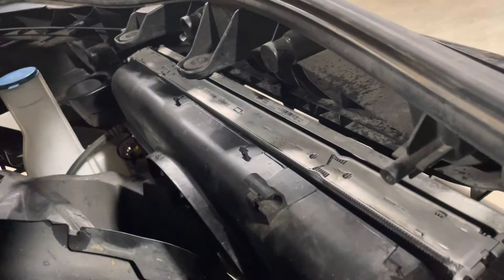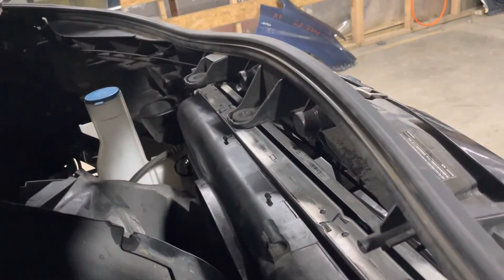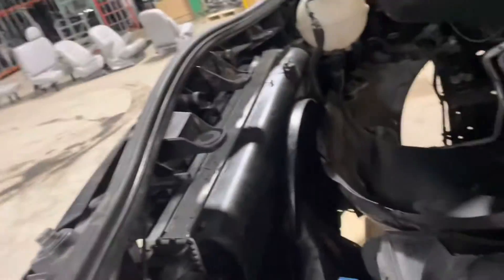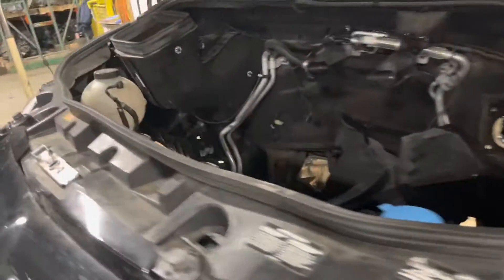Comes with the cooling. You've got your radiator, condenser, fan shroud. Not sure if it's got the fan assembly. Coolant bottle, washer bottle. Under the hood plastics, fender liners, core support.